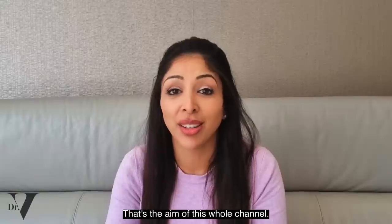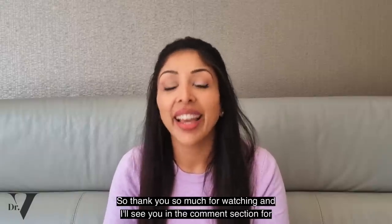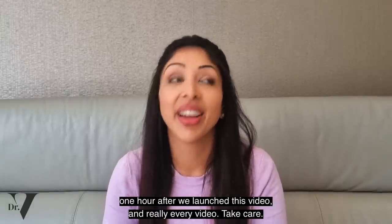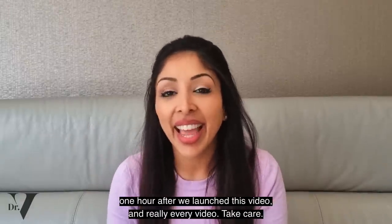That's the aim of this whole channel. Thank you so much for watching, and I will see you in the comment section for one hour after we launch this video. Take care. Bye.